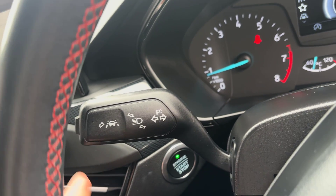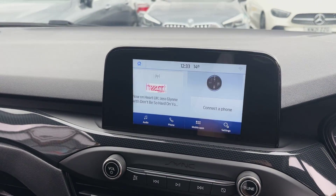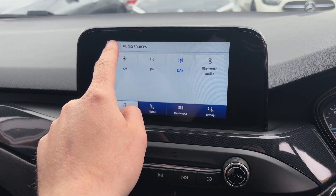On the indicator stalk you do have lane keep assist, which keeps you in the lanes when you're driving. Quickly flicking through to the multimedia screen, you've got full DAB radio with all the extended channels, as well as Bluetooth audio, FM and AM.